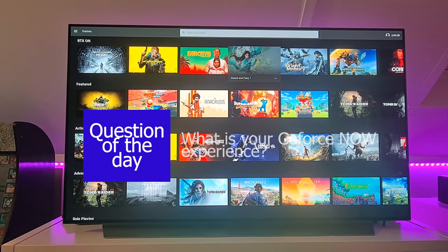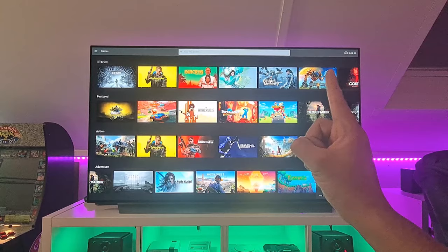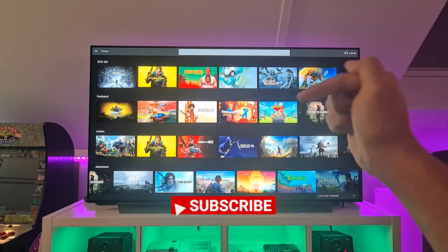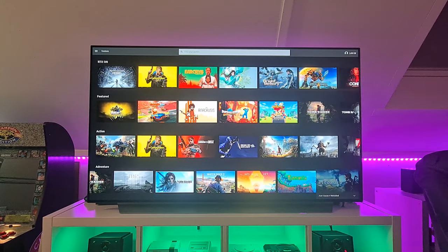So are you going to try out the GeForce Now app? Did you already try it on your LG TV or maybe on another device? Let me know in the comments below what your experiences are. Hit the like button and subscribe for more content. Thanks for watching and I will see you on the next video!